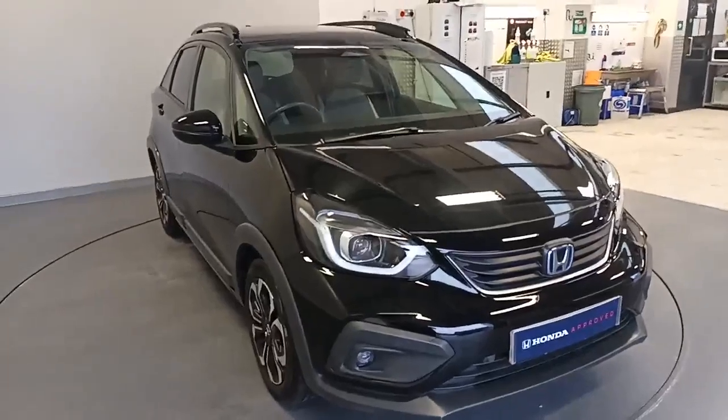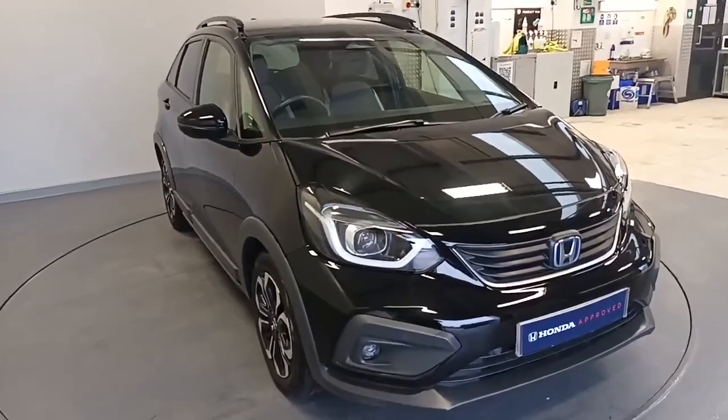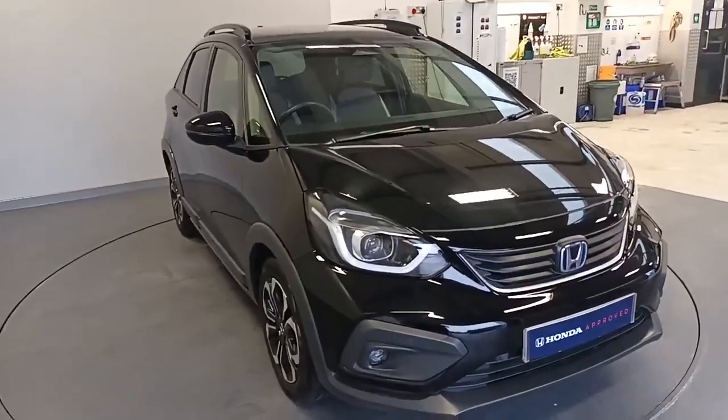Hi everyone, welcome to Southwell Honda. I'm Tom, the internet specialist, and the next car on our list is this fantastic Honda Jazz EX Crosstar in crystal black.